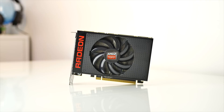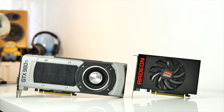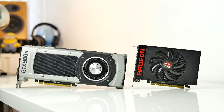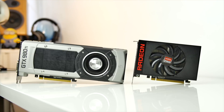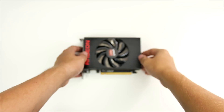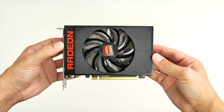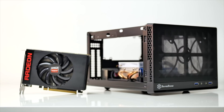Priced at $649, the R9 Nano is a niche card for several reasons. First, you can look at what competing cards you can get for the same amount of money, like the really appealing Fury X or the 980 Ti. Second, if you're really after the ITX form factor, most newly released small form factor enclosures support 10.5-inch GPUs, which could void the compact appeal of the Nano.